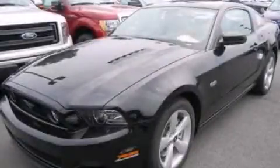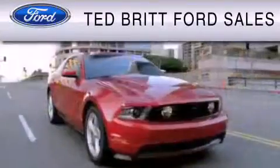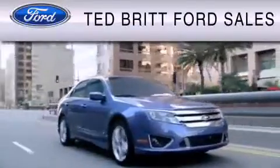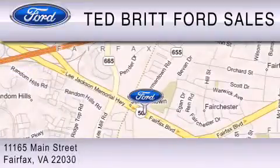This vehicle won't last long at this price — call and arrange a test drive now. Ted Britt Ford Sales is dedicated to do everything possible to ensure that the experience you have selecting your vehicle is as pleasant as possible. We are located at 1165 Main Street in Fairfax.